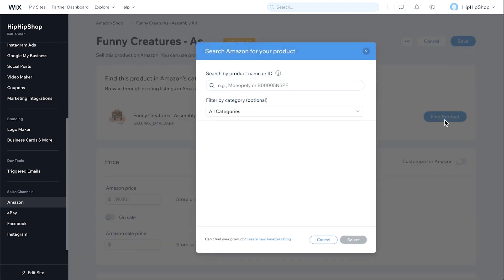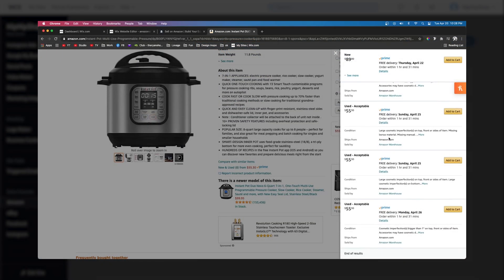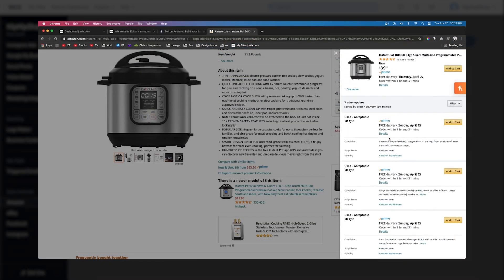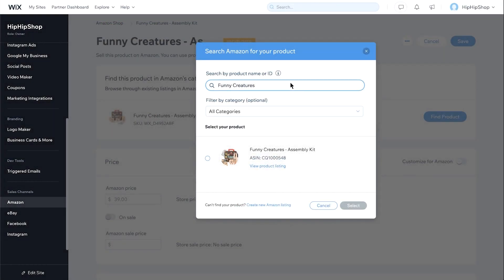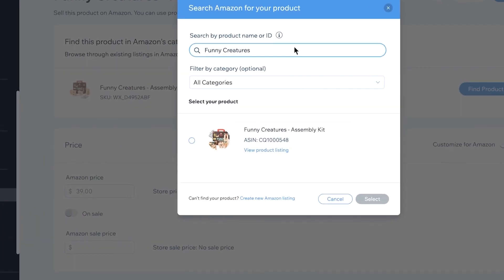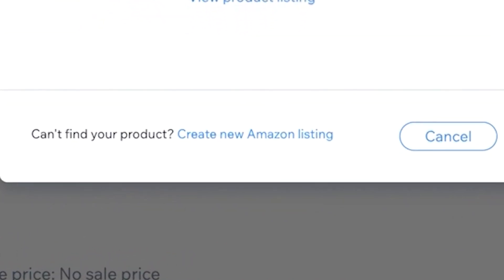What Find Product means is if you're selling products that are already on Amazon, you can become one of the other stores on Amazon that sells that product. Now if you do not sell products that are already on Amazon and you create original products, then you can press Create New Amazon Listing and fill out that information.